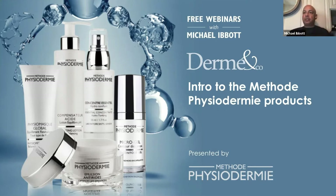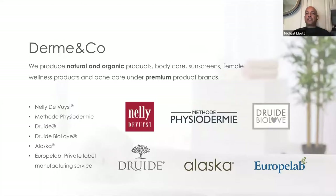This presentation will be sponsored by Derm & Co. Derm & Co is an established company in Montreal, Canada, been around for well over 25 years. We are the manufacturers and providers of other skincare brands such as Nelly DeVos, Druid Biolove, the Druid brand for those interested in organic formulations, the Alaska brand for miscellaneous waxes, as well as hand sanitizers and chemicals necessary for affecting viruses and bacterium.